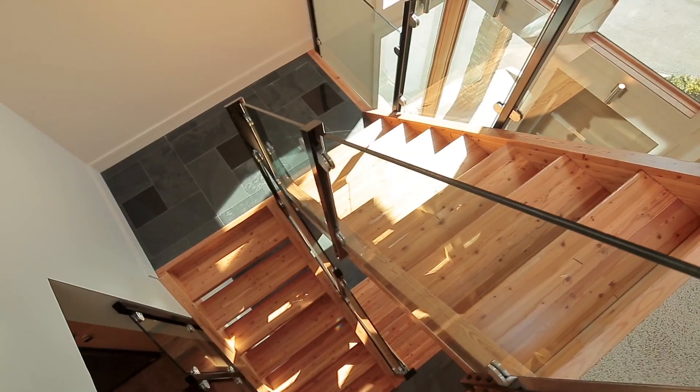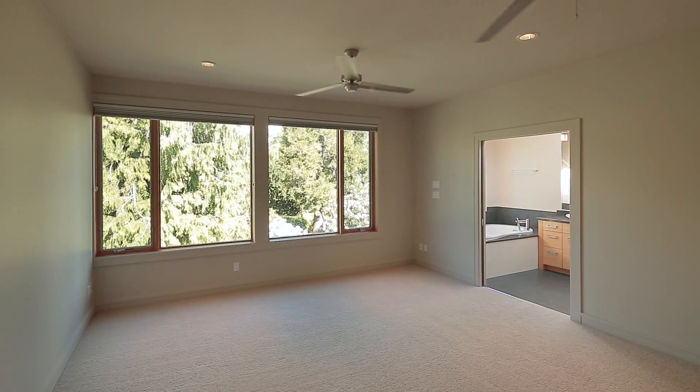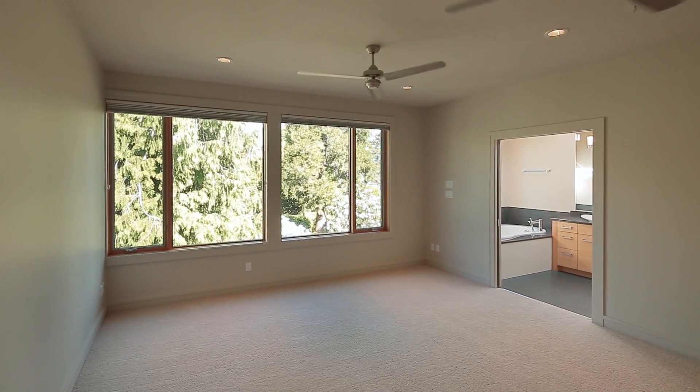This sophisticated home offers the highest quality of finishings and features. Three spacious bedrooms, including a master suite with full en suite. Three bathrooms.